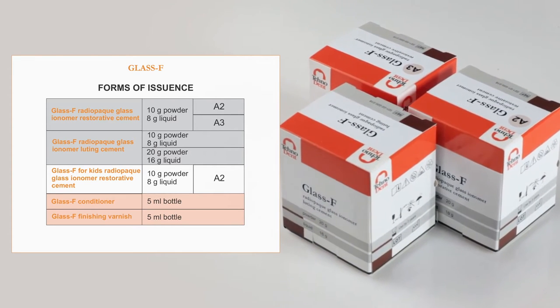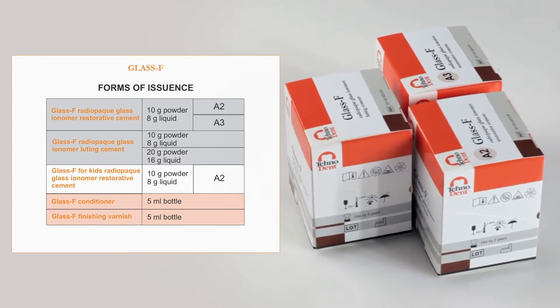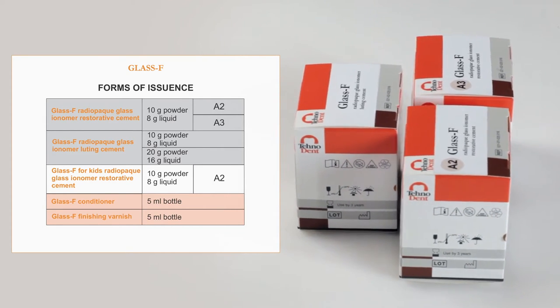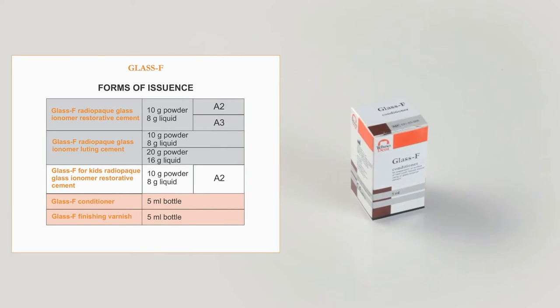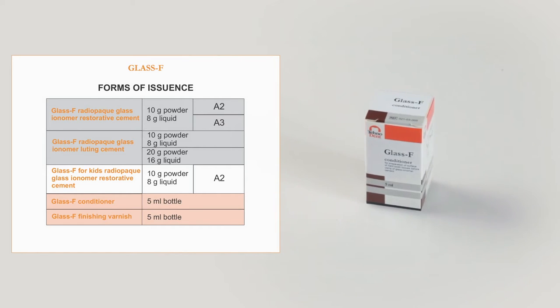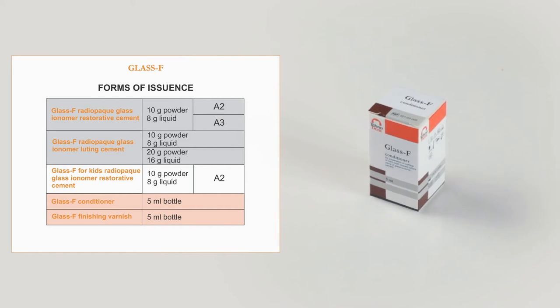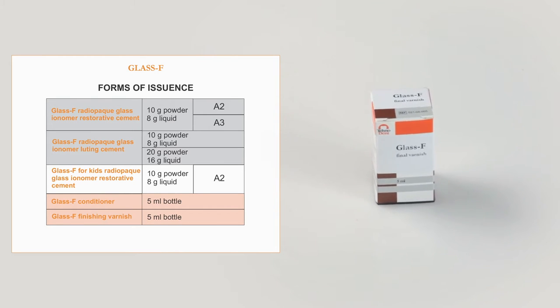Also please have a look at the other products on sale: Glass F conditioner bottle 5ml and Glass F finishing varnish bottle 5ml. And Glass F for kids, radiopaque glass ionomer restorative cement, packaging 10g powder and 8g liquid, color A2.